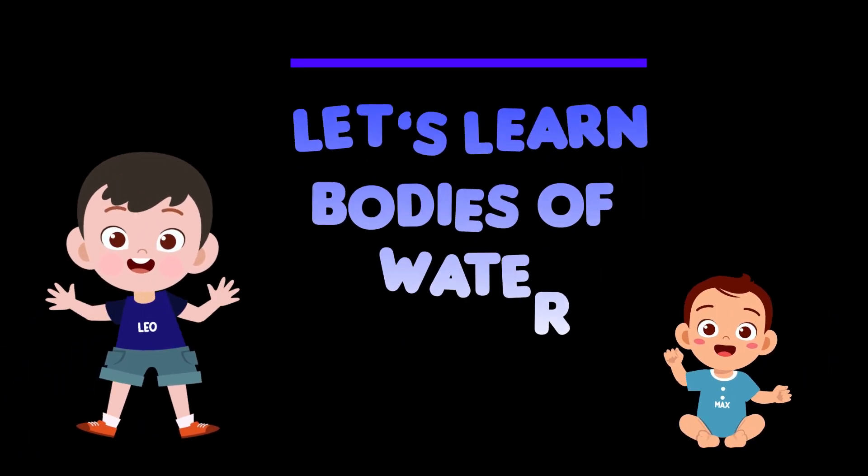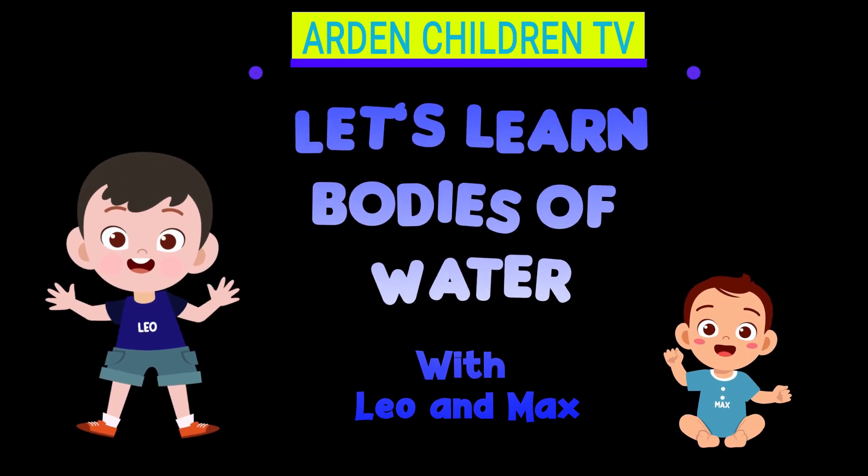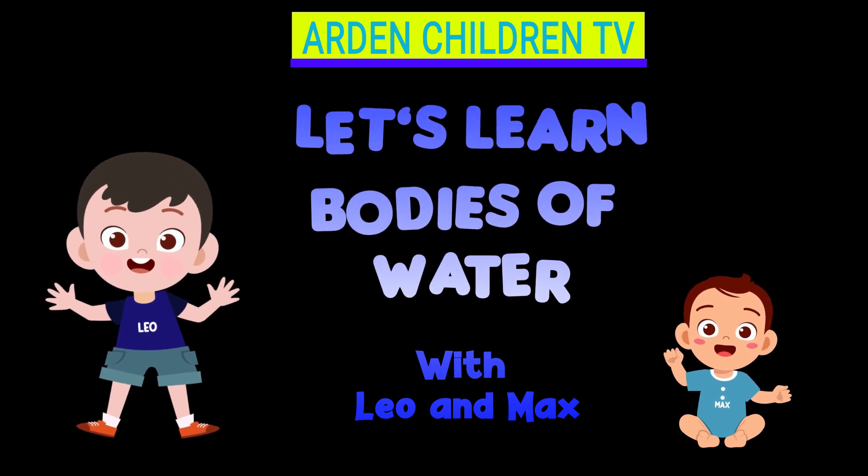Hi, kids! It's time to learn about the bodies of water with Leo and Max. Let's go, guys!